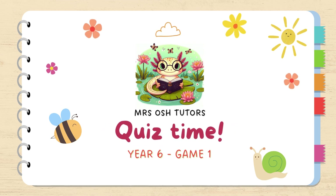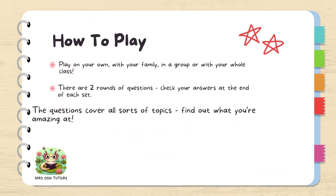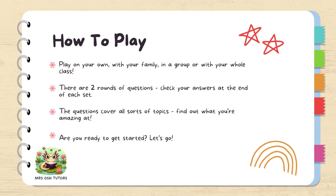Hello Year 6, welcome to your first quiz with me. You have got two rounds of questions, each round has eight questions in it and we've got all the answers at the end. You could play this on your own but you could also play it in your class or with your family. Let's get started, grab something to write with.